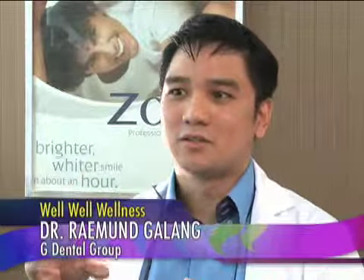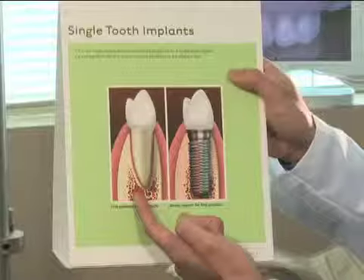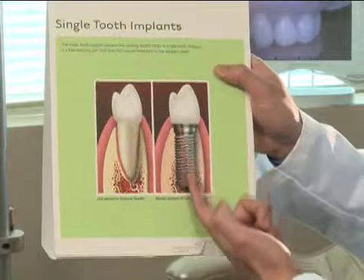What exactly is an implant? Well, good question. An implant is a titanium screw-like structure that mimics the roots of your teeth. So you have your root here and then you have here an implant — it's like a screw that's buried into our gums. That is what it is.